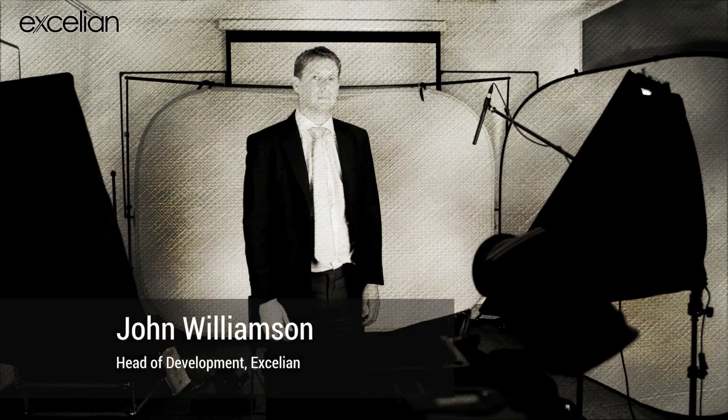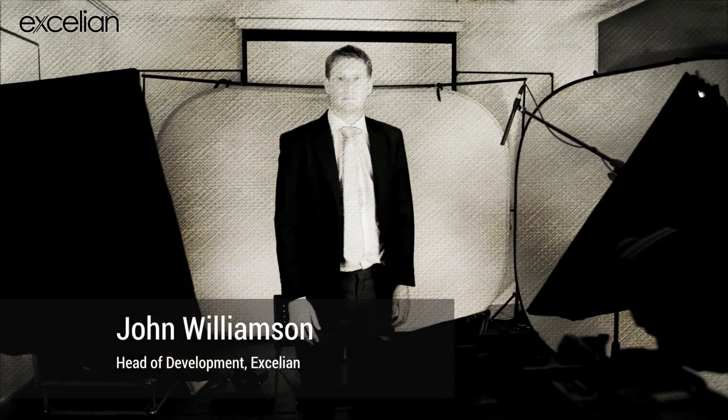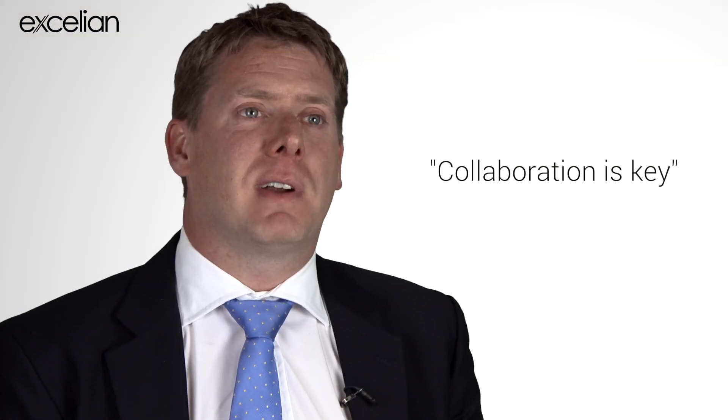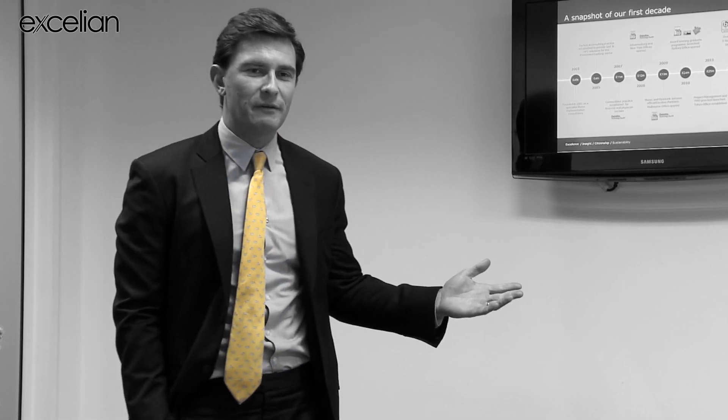My name is John Williamson. I work at Accelion and I run the test automation here. Collaboration with Murex is key to the success of any project of this size. The scope is refined and discussed with Murex. With close collaboration and a good relationship with Murex, you're able to establish exactly which areas need to be targeted the most.